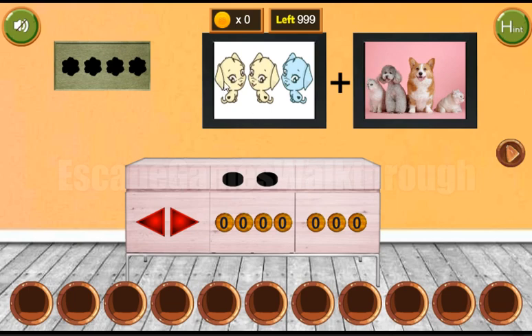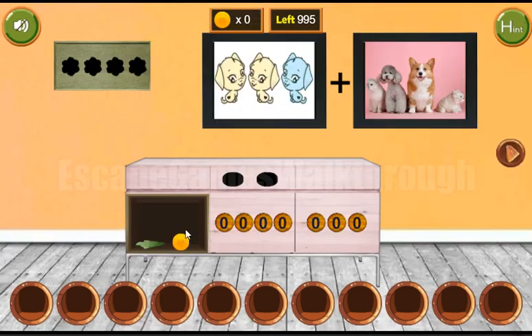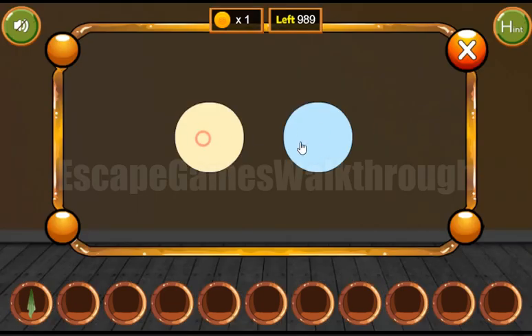Here we can see kittens looking to the right, left, left. Right, left, left. We've also got colors: yellow, yellow, and blue. Yellow, yellow, and blue.